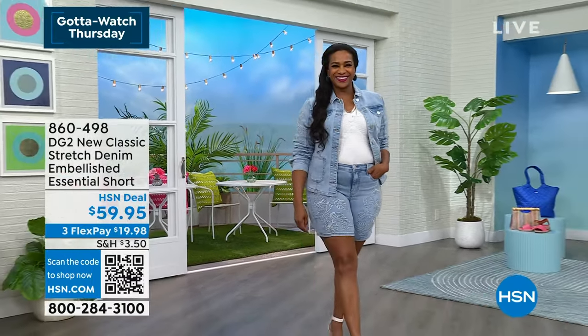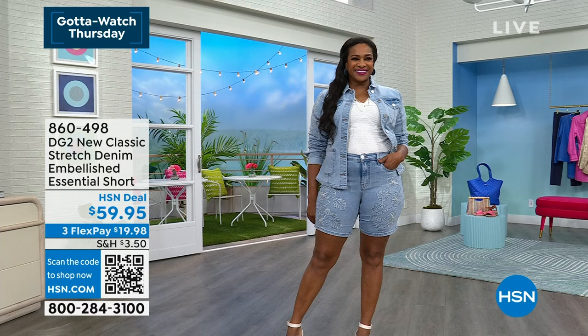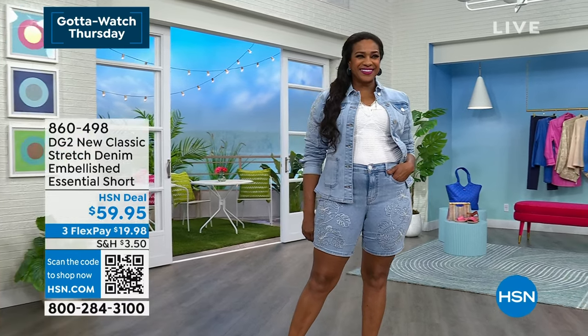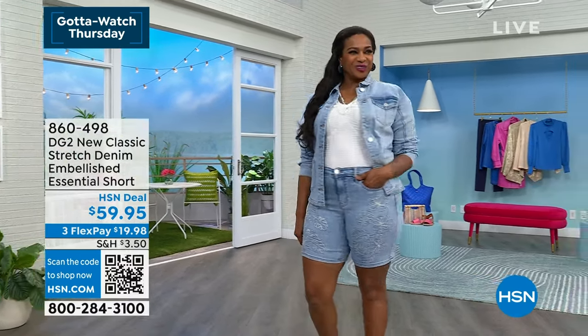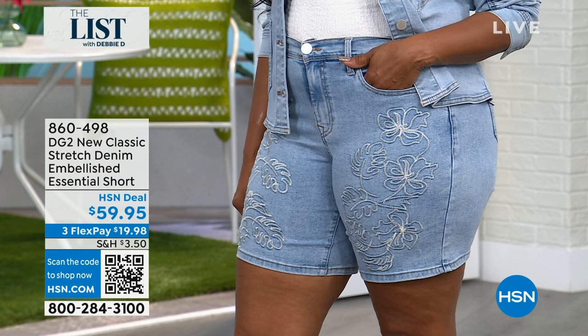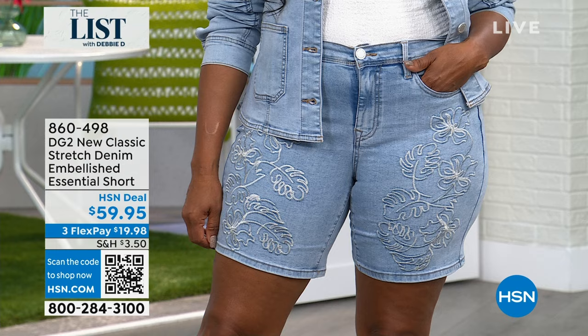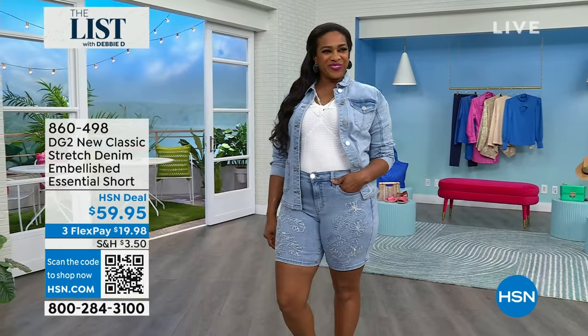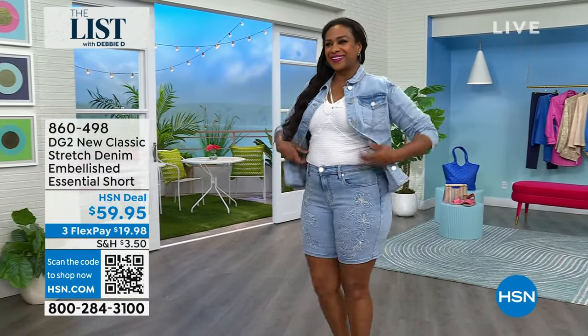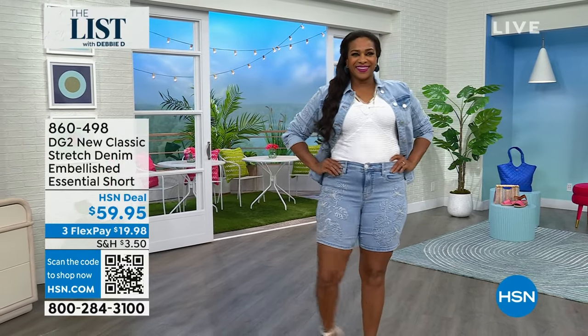We are in — first time on the air. Welcome to the 11 o'clock hour. I'm going to change into this. This would be my other list pick. DG2 is in the house with a new stretch denim embellished essential short. It is so cute, so adorable. I have the matching jean jacket to go with it. You're going to want to get this home — it's only $19.98 to get home the short.